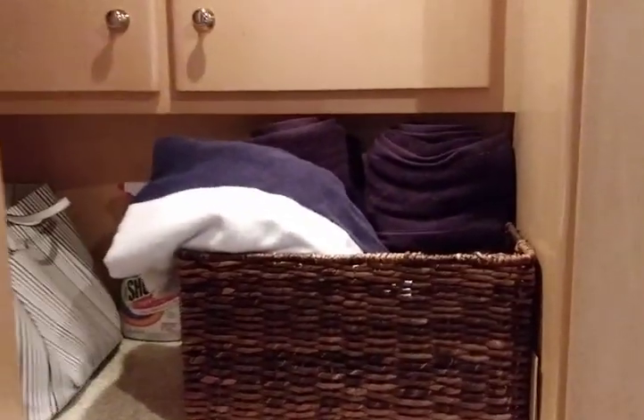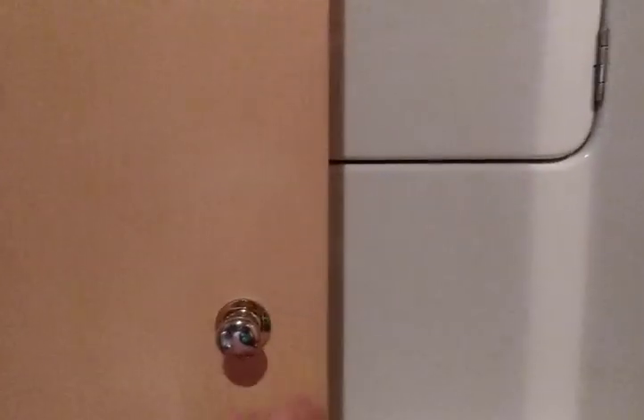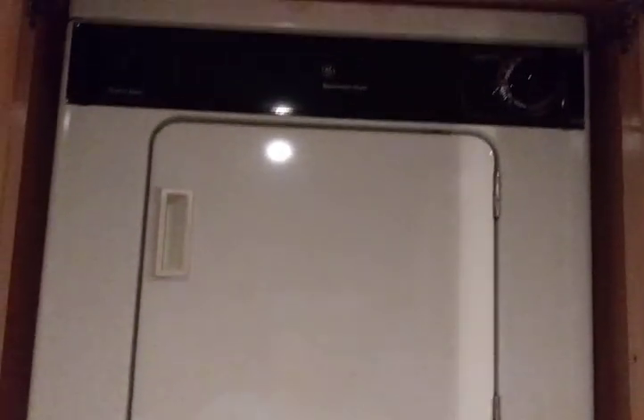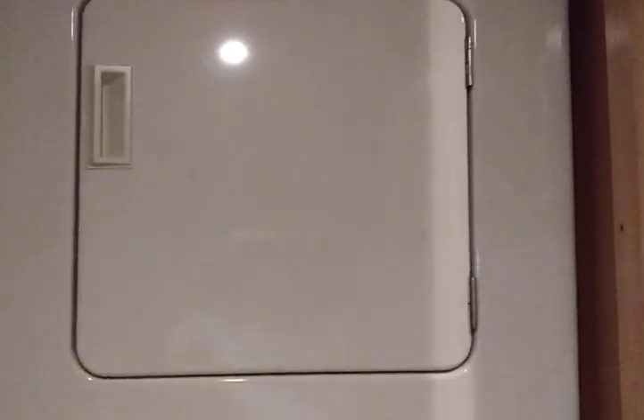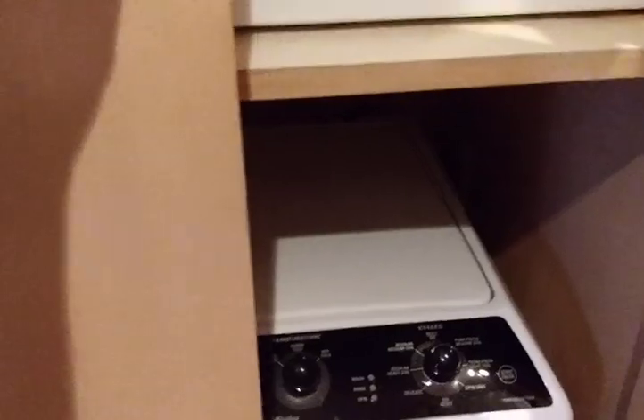We keep extra towels in the drawers for guests. One of the things I did was modify the inside storage — I put shelves in them to make it easier to organize. Behind the door, hidden, there are other doors — and there is a washer and dryer hidden back there. They're two separate appliances: the dryer is on top and the washing machine is below. It's totally worth it because those appliances work great when we're in a bind.